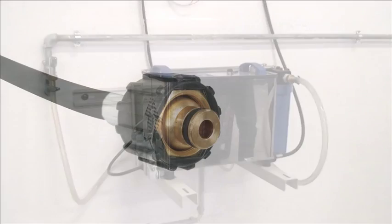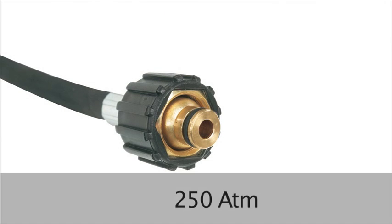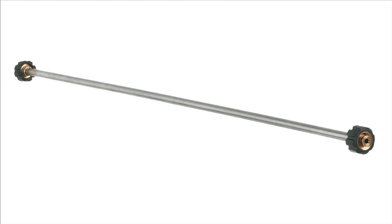The R1 class pipeages with a 250 atmosphere crimping allow safe operation in any environment and a rapid and simple preparation. Where necessary, it is possible to use IZ 304 steel piping for maximum durability.